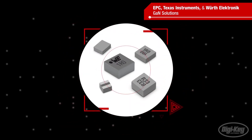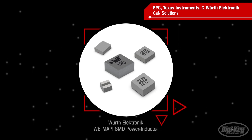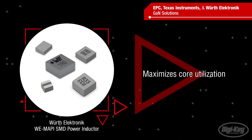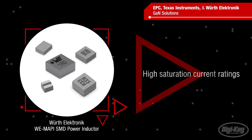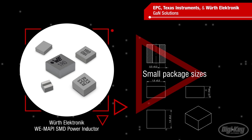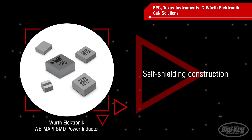The design demands a high-current, compact inductor with low inductance values. Würth Electronic WE-MAPI inductors have a unique design that maximizes core utilization, providing high saturation current ratings in a package size as small as 1610. The inductors offer very low AC and DC losses and have a self-shielding construction to minimize EMI concerns in high-density designs.